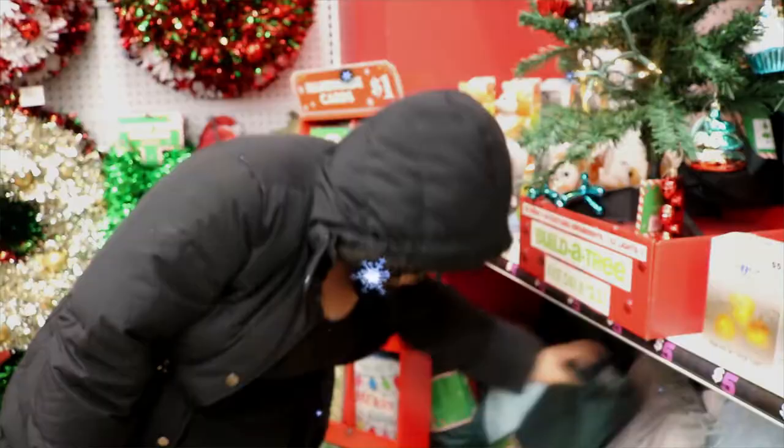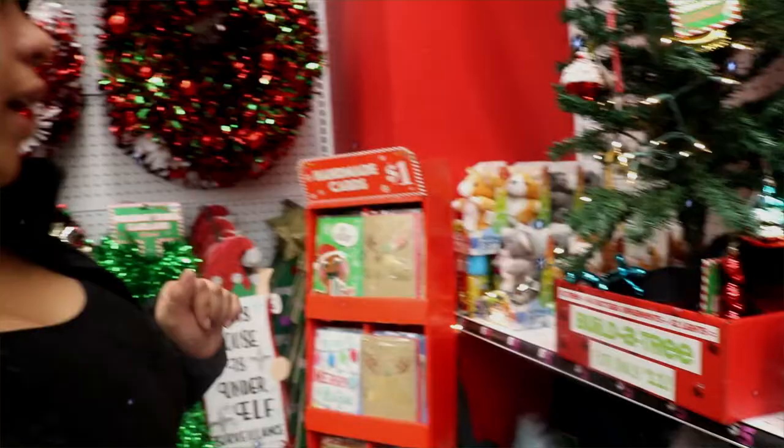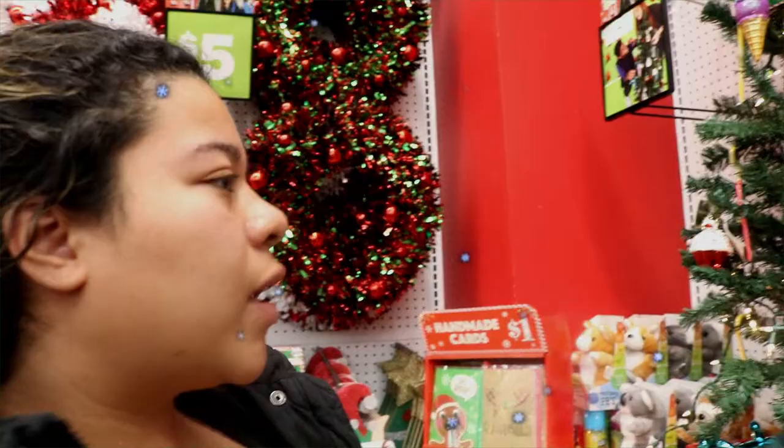All right guys, we're inside the store already. I think this is it — it's okay for a cheap price. It is cheap, very cheap, but we're going to make it look amazing. Is that the Christmas tree? Sorry guys about my messy hair — my hair is always messy but I don't care.